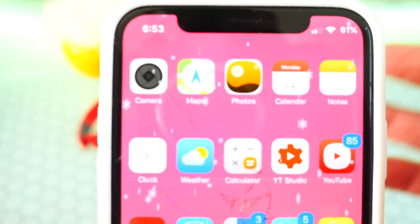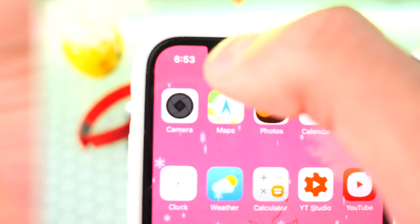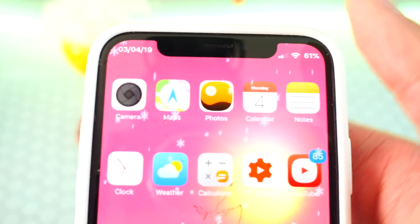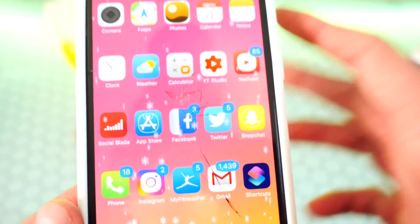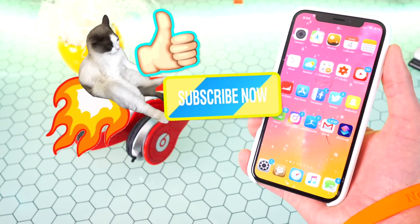I'll also show you a bonus tweak called TapTime. You can see my time displayed — once I tap on it, it shows the date. So no matter where you are on your device you don't have to go back to the home screen to check the date. So those are BatteryPercentX and TapTime.